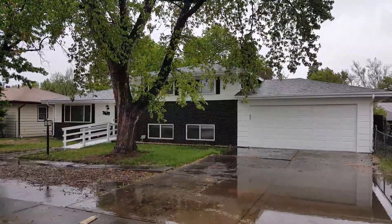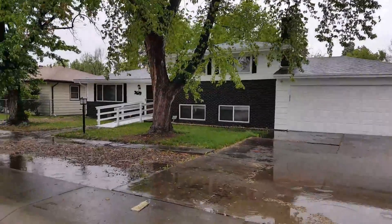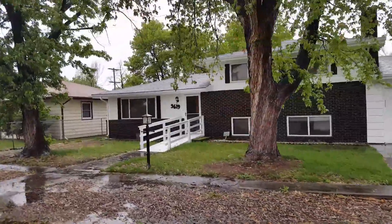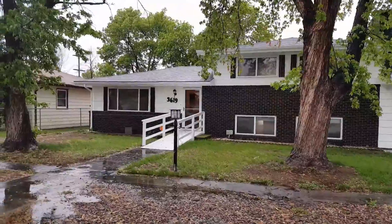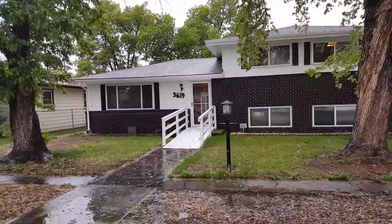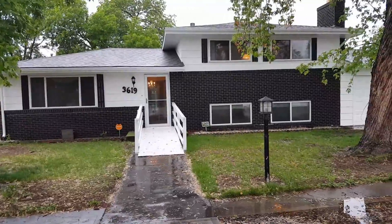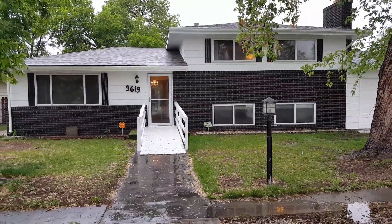Hey everyone, it's Mark Ferguson with Invest For More. I'm standing outside another fix and flip that we just completed. We bought this house for $143,000 from a wholesaler, put about $20,000 of work into it, and we're going to be listing it for about $299,000 pretty soon.